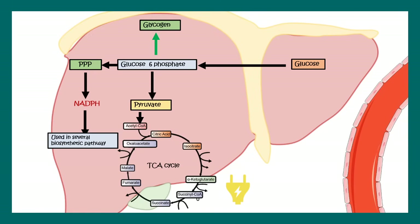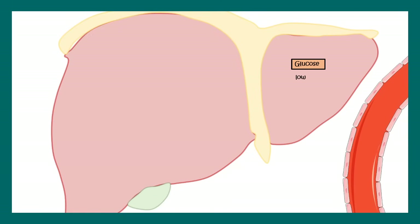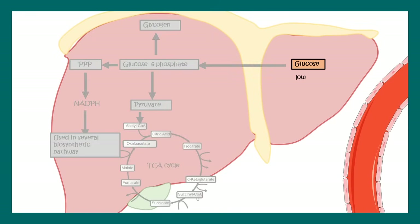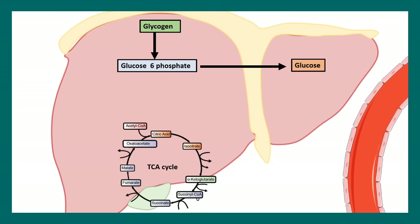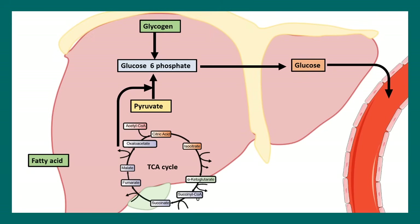In the fasted state, glucose is low, so the TCA cycle is not running much. But the body — especially the brain — cannot perform without glucose. So in that circumstance, the glycogen stored in the liver is broken down to form glucose. Several intermediates of the TCA cycle also generate pyruvate, and ultimately glucose is produced to fuel the brain.